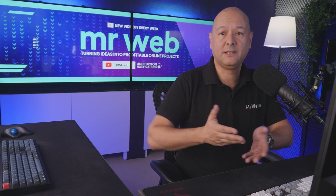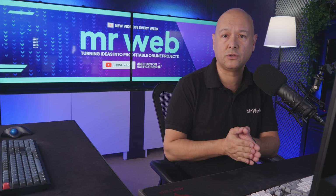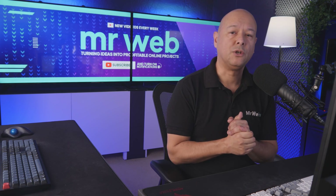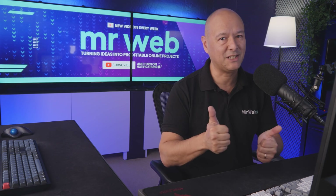There you have it — seven of the best WordPress email marketing plugins for 2024. Personally, we love using Omnisend because it's such a comprehensive solution, with Mailchimp a close second. We'll leave it with you to decide which one is the best fit for you. Thanks for watching and we'll catch you in the next one.